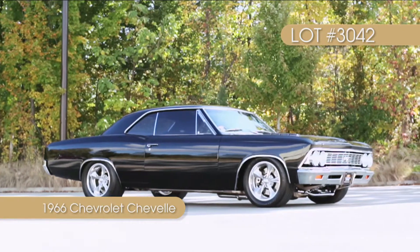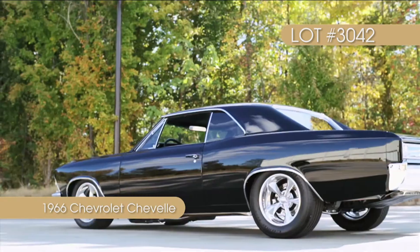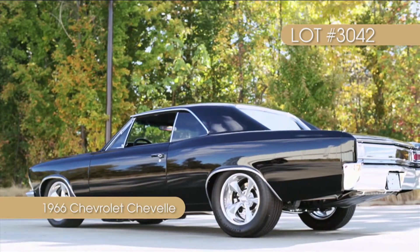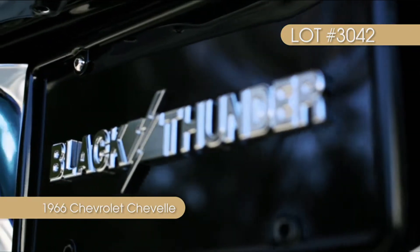If you're a fan of the Chevelle muscle cars, then there is no doubt you instantly recognize this nationally award-winning 1966 Chevrolet Chevelle, known to the world as Black Thunder.